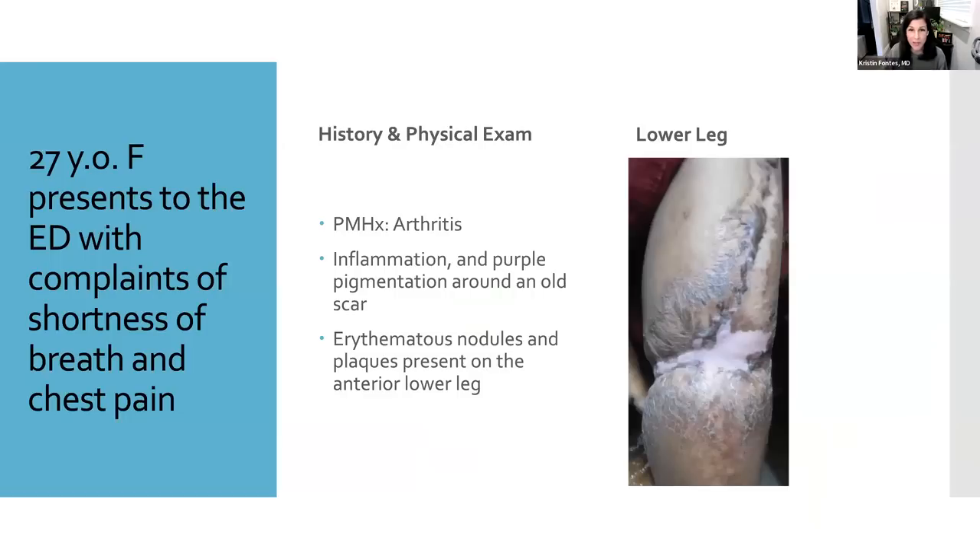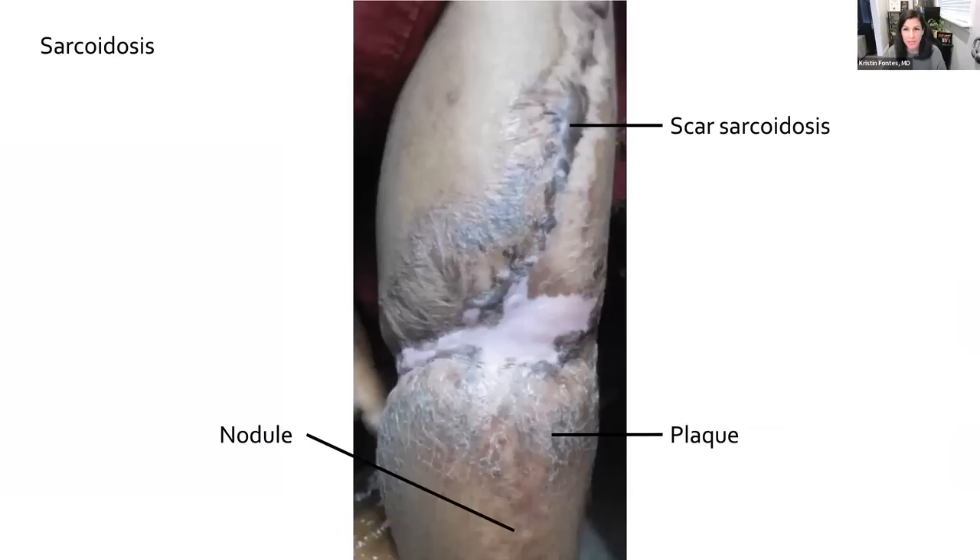Now we have a 27-year-old woman who presents to the emergency department with chest pain and shortness of breath. This patient has a history of arthritis, and on physical exam you notice on her lower leg an old scar with purplish pigmentation around it. You also notice lower down on that leg there is erythema, nodules, and plaques. In the setting of concurrent chest symptoms with these skin findings, we really need to be suspicious about sarcoidosis.